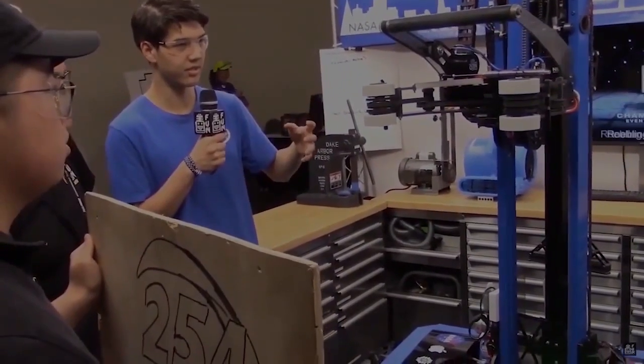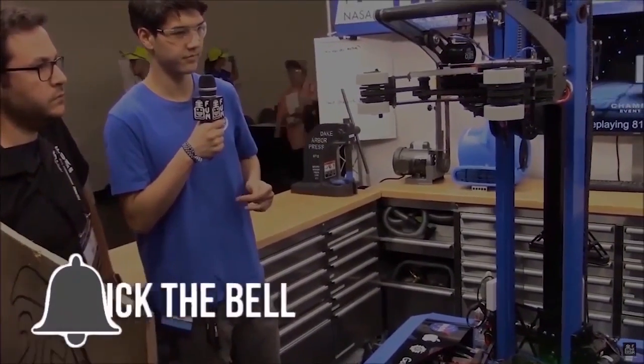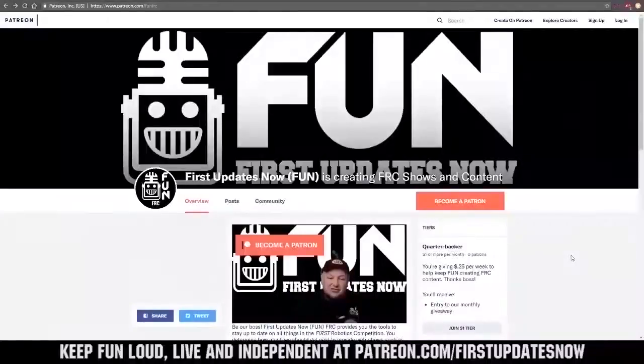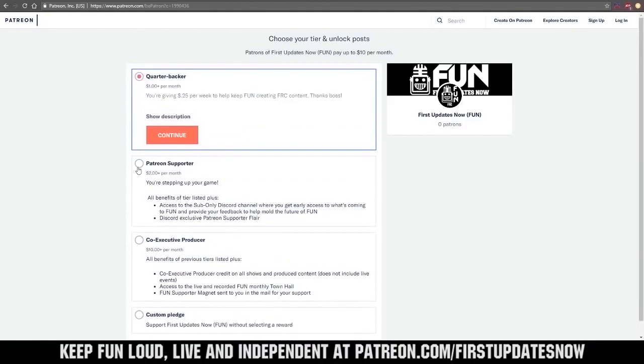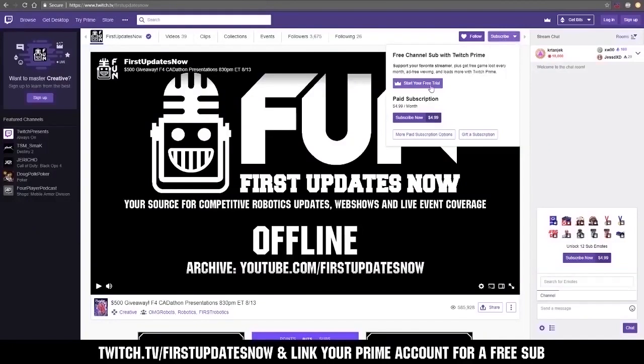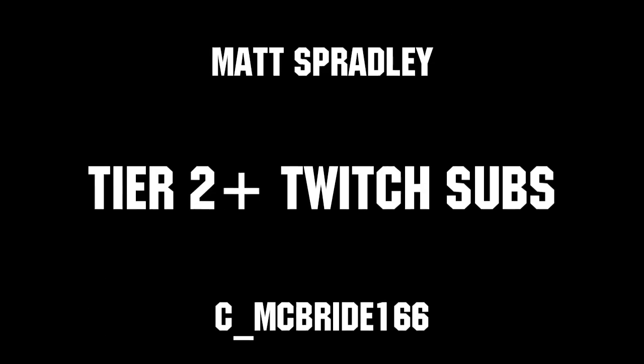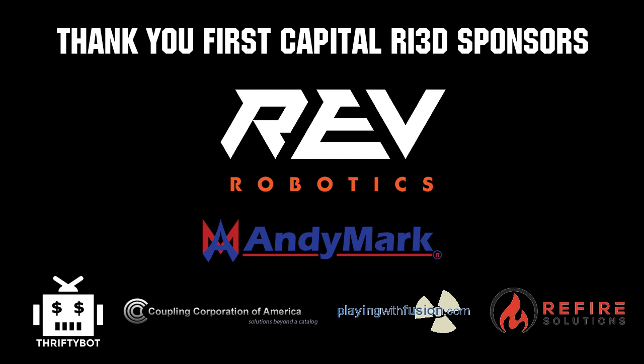Thanks for watching! If you want more fun content, be sure to subscribe and ring the bell to be notified about our latest videos. You can also directly help support FUN by visiting our Patreon at patreon.com/firstupdatesnow or by subscribing at twitch.tv/firstupdatesnow. Thanks to all of our co-executive producers on Patreon and tier 2 plus subscribers on Twitch keeping FUN loud, live, and independent. Thanks to REV Robotics and all of our First Capital RI3D sponsors.